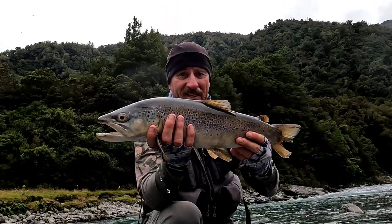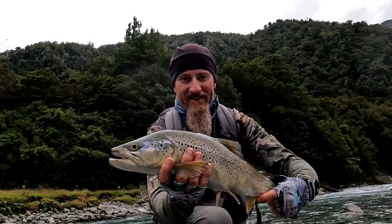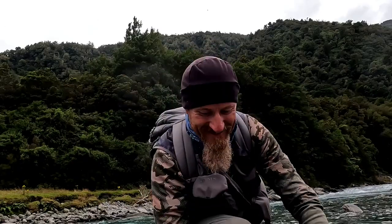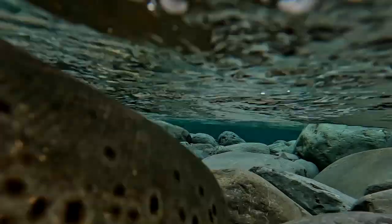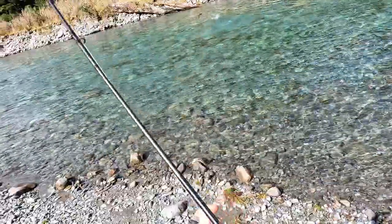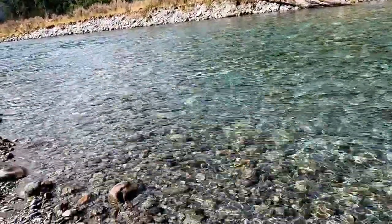There he is! How's that? He wants to go — cracker! Woohoo, yeah, it's a good fish, he's really taking me to the other side. Another one on the dry!